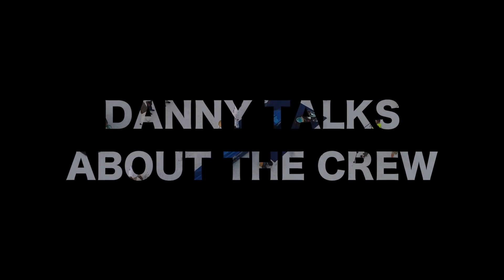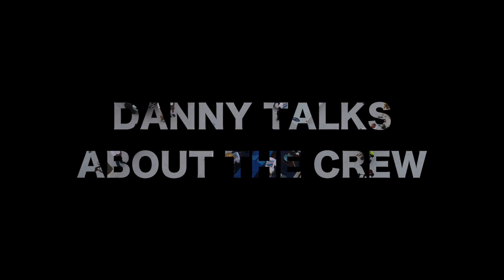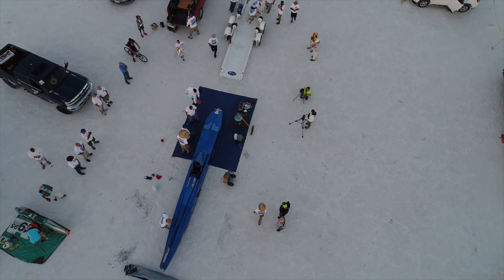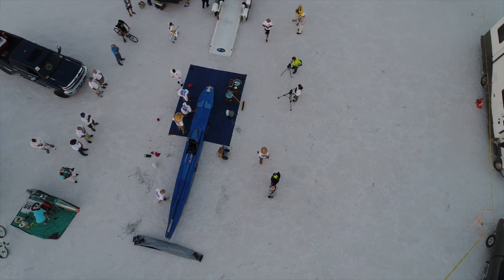All right, so that's basically the update. We'll do a couple more as we go along. But DT also wanted to highlight some of the crew members, so that's going to be the latter half of this podcast. Are you ready to jump into it? I am.